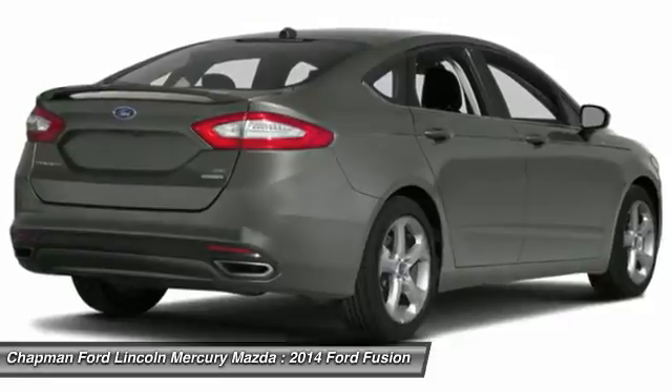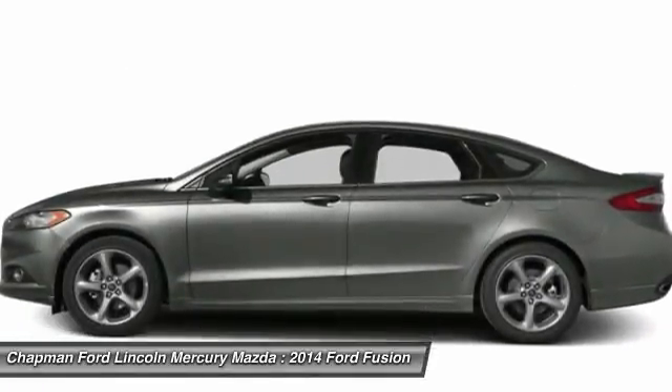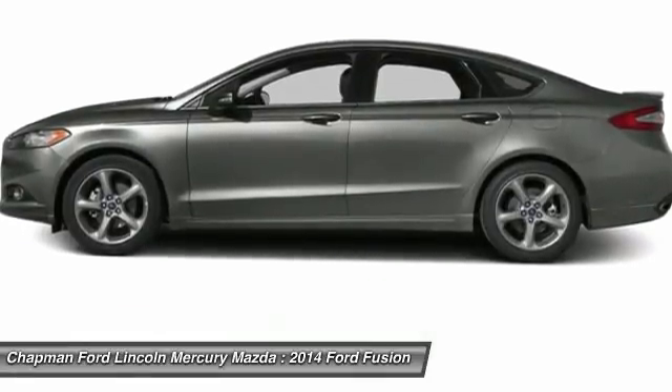Adjustable steering wheel, driver airbag, power steering, aluminum wheels, and keyless entry. Searching for a dependable vehicle that looks great too? You've found it, so stop in today.